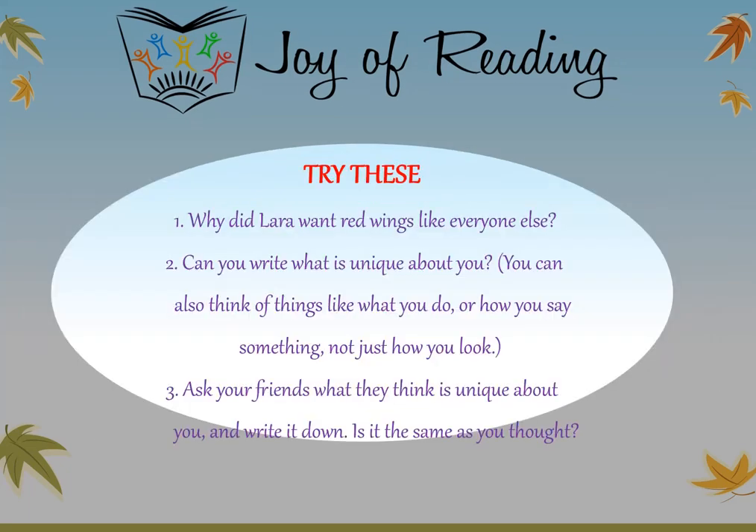Try these questions: Why did Lara want red wings like everyone else? Can you write what is unique about you? You can also think of things like what you do or how you say something, not just how you look. Ask your friends what they think is unique about you and write it down. Is it the same as what you thought?